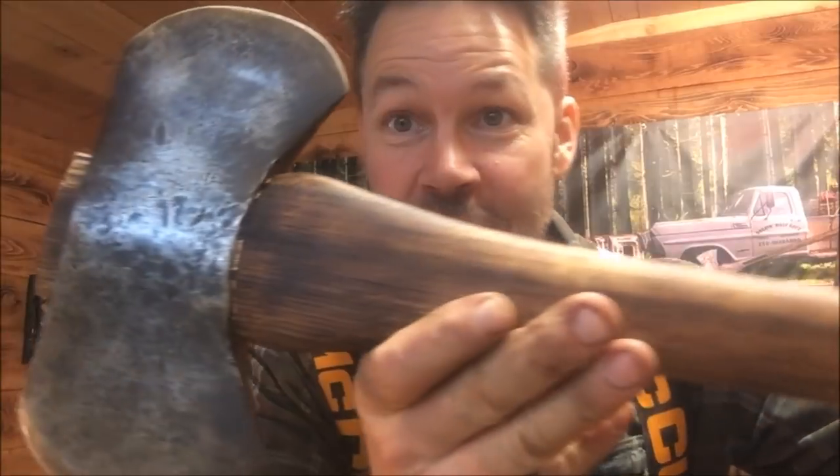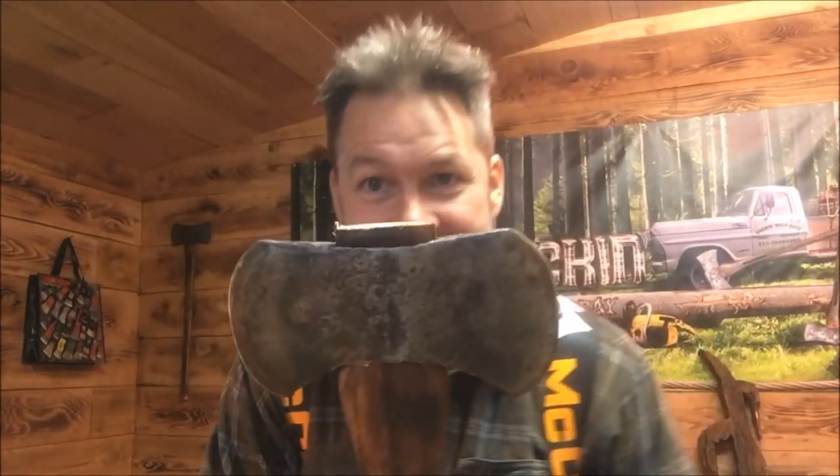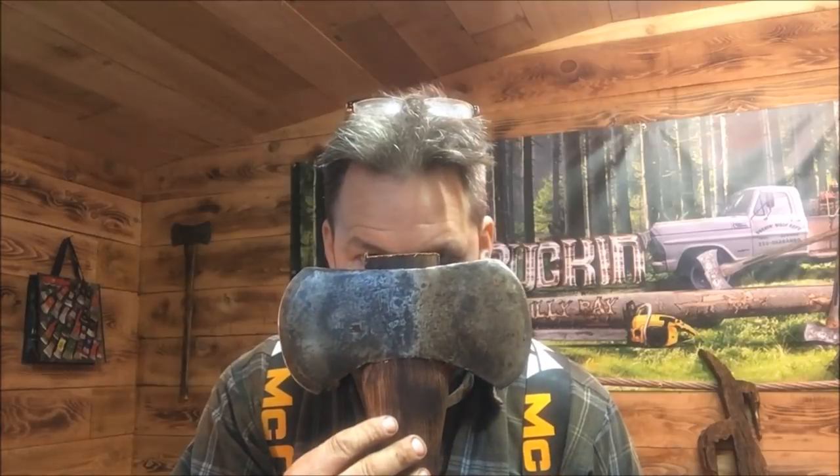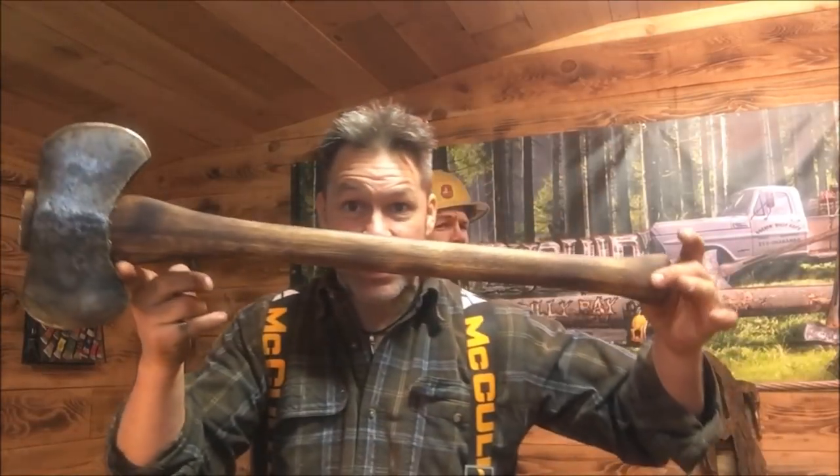Look - I just beat this little sucker. It's a 1917 Sager on a 28-inch handle. Look at it friends, a 1917 Sager. It almost is like a freaking beauty.